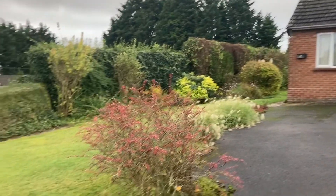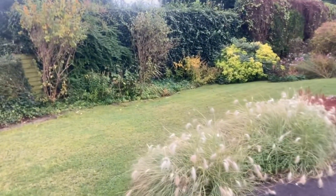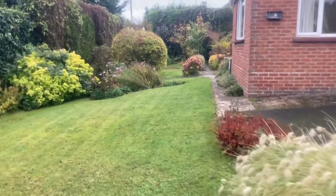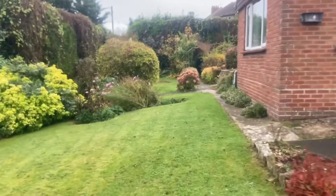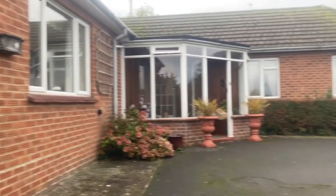The bungalow is approached up a long driveway with lawns to either side and wonderful views in the distance. Moving through the side garden, you can see it's extremely well-established and has been very well tended and planted over the years.